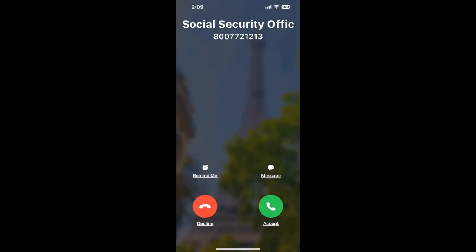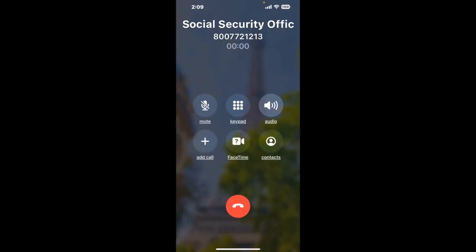Claimyr can automatically call any phone line for you. It'll connect you directly to a human at Social Security Office 2901 Altamesa Boulevard, Fort Worth, TX 76133. It dials the number and stays on hold for you while it waits for an agent to take the call. When it detects an agent, it'll send the call to your phone.